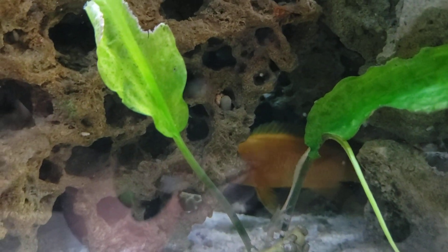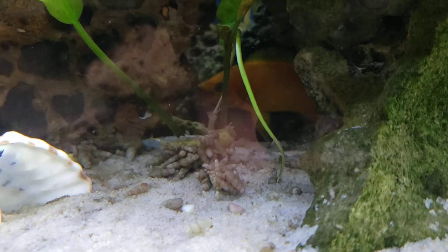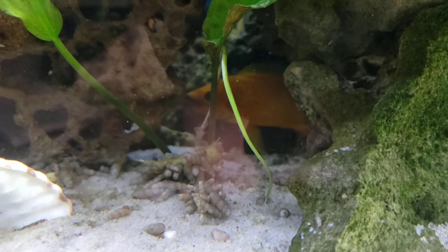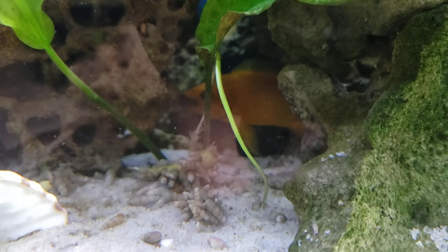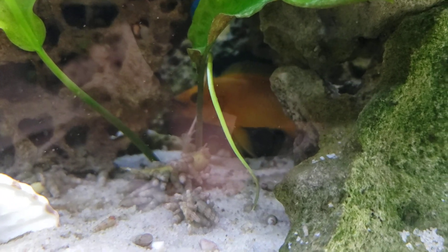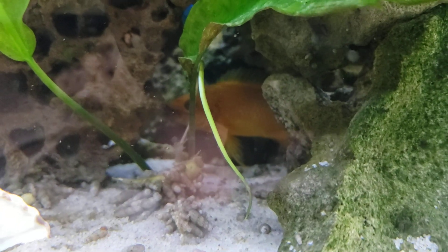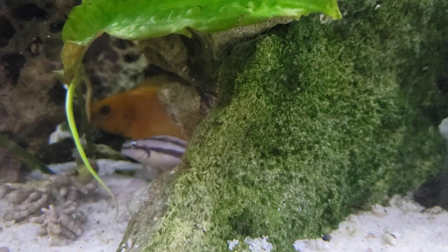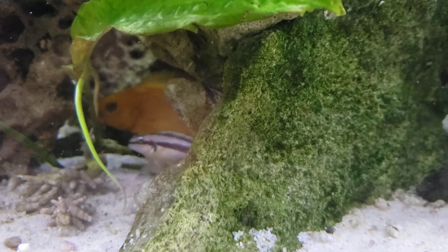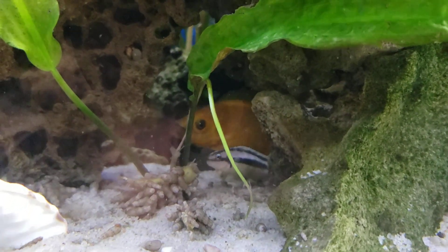They need both meat and veggies for their diet — they're omnivores. These guys like temperatures between 73 to 81 degrees, but 76 is about ideal. They'll need harder water, about 7.5 to 9.0 as far as hardness — so pretty hard water there.